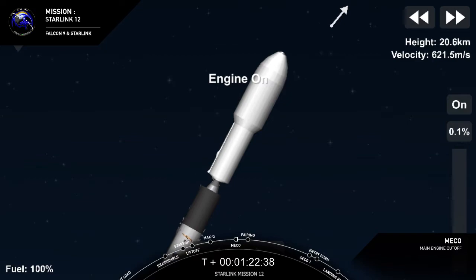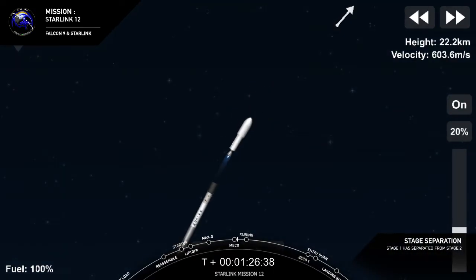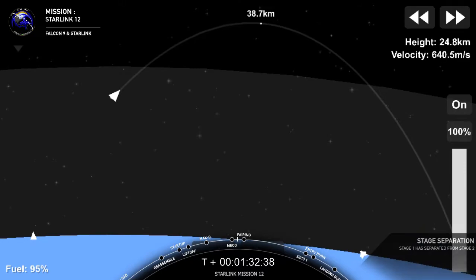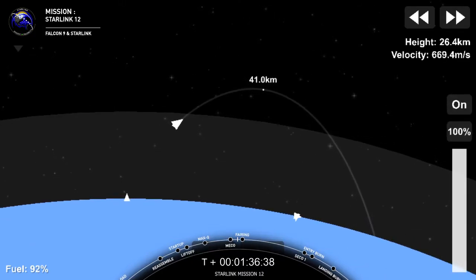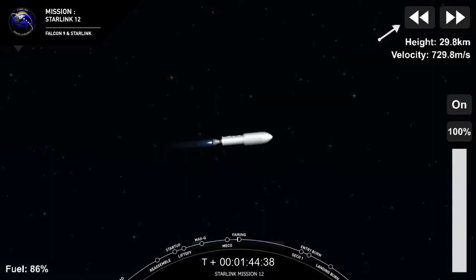Stage separation confirmed. There is successful stage separation on the left-hand side of your screen — that's the first stage. On the right-hand side of your screen is the Merlin vacuum engine starting to glow brightly with the heat of that combustion reaction. First stage making its way back towards planet Earth.